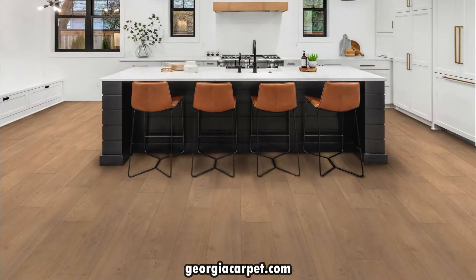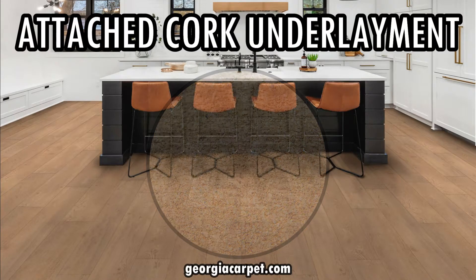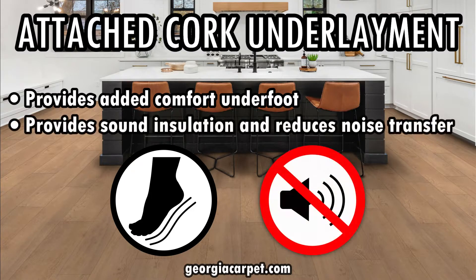Another great feature of VV800 is the attached cork underlayment. This underlayment not only provides added comfort underfoot but also helps with sound insulation, reducing noise transfer between floors.